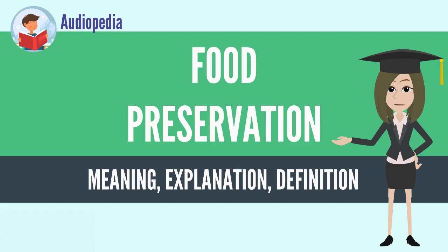Some traditional methods of preserving food have been shown to have a lower energy input and carbon footprint when compared to modern methods.